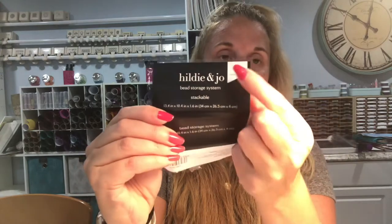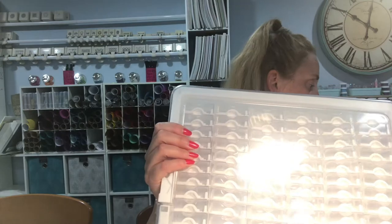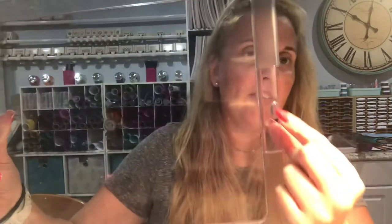So we were tipped off the other night that someone found something at Joann's that was extremely similar. It's called Hildy and Joe — it's a 78-speed storage system. Almost virtually identical to the Elizabeth Ward case. The handle is a little bit different, and there are 78 cases inside. The handle actually clips onto the case, whereas the other ones just have clasps on the side — so it's one small difference and just a little harder to open.